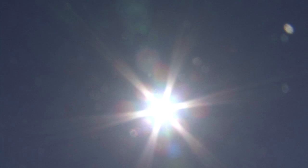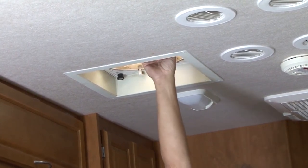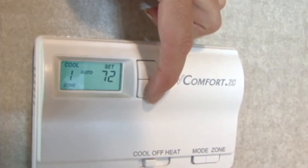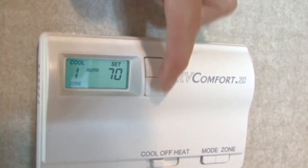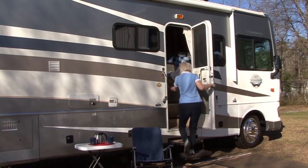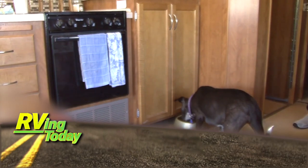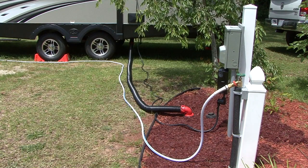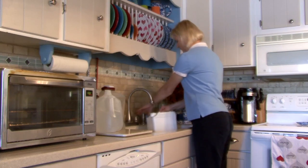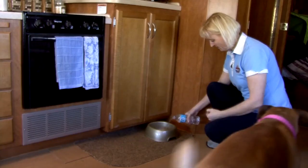Always keep in mind that RVs can get extremely hot or cold inside depending on the outside temperature. Always make sure there is some type of ventilation and heat or air available when pets are left in the RV. Never leave your pets in the RV for long periods of time without checking on them periodically. Always have fresh drinking water available — it's a good idea to take a container of water from home that the pets are accustomed to, or use bottled water.